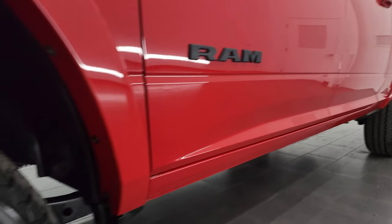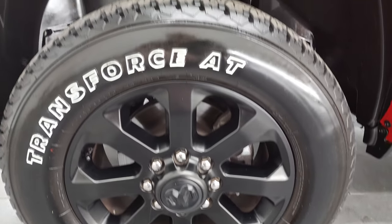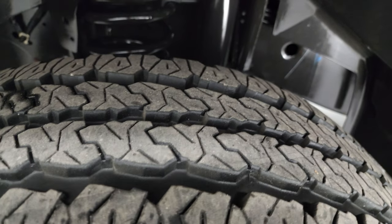Very nice down that side — comes with the 20-inch painted alloy rims, part of that Night Edition as well. It has Firestone Transforce AT tires, LT 285/60R20s, and they have about 80 to 90% of the tread left on them.